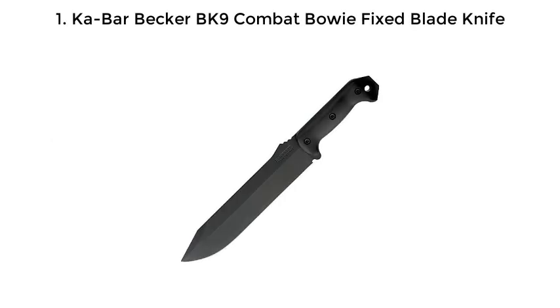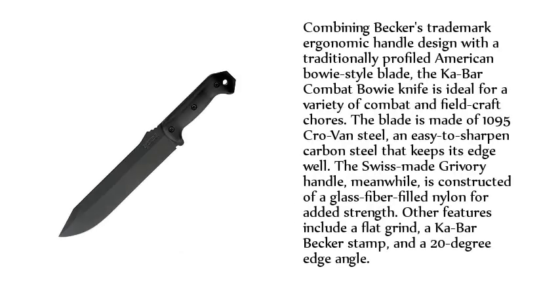1. Cobar Becker BK9 Combat Bowie Fixed Blade Knife. Combining Becker's trademark ergonomic handle design with a traditionally profiled American Bowie-style blade, the Cobar Combat Bowie knife is ideal for a variety of combat and fieldcraft chores. The blade is made of 1095 Cro-Van steel, an easy-to-sharpen carbon steel that keeps its edge well. The Swiss-made Gravori handle is constructed of a glass-fiber-filled nylon for added strength.